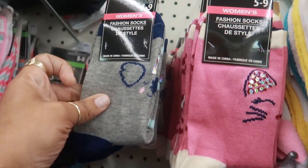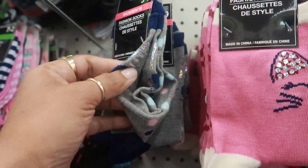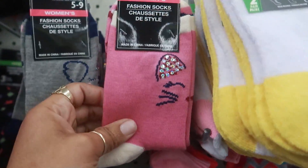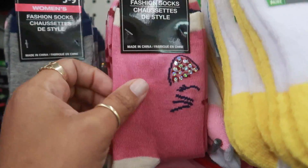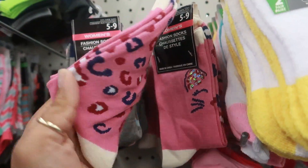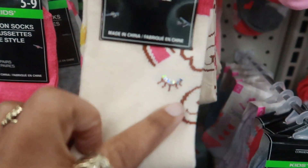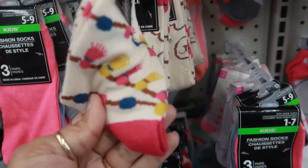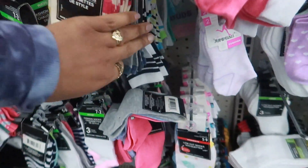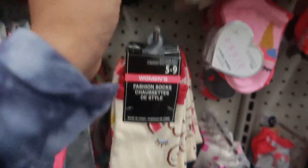Here are some cute socks — looks like a little panda bear with some kind of foiling, a cat with little sparkles on the ear and a cheetah print, and a little llama with glitter on her eyelashes. These are really cute.